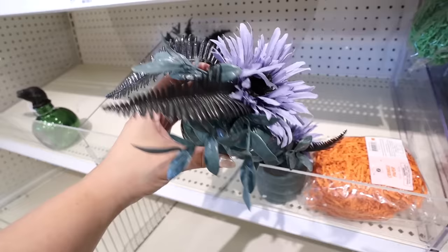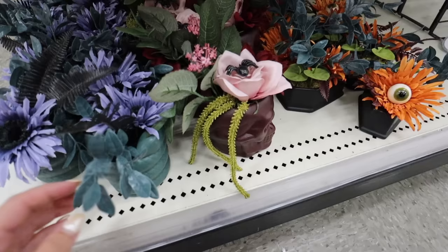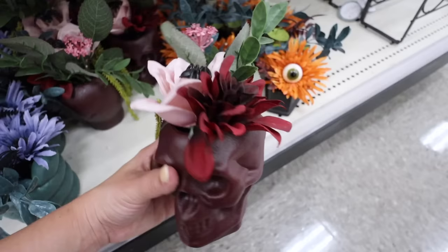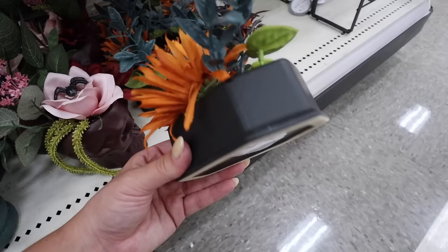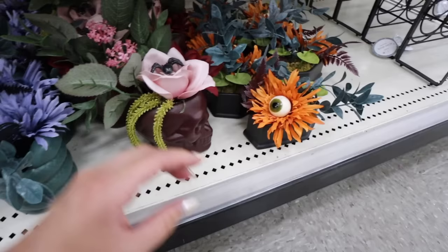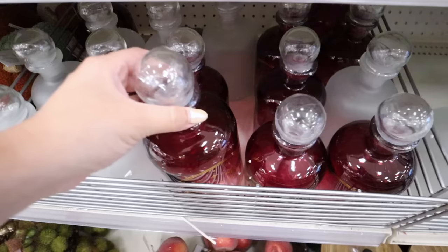The snake arrangement is super detailed - definitely some of the nicest Halloween stuff they've ever had in the Dollar Spot. They also have a burgundy skull arrangement with florals on top including a flower with tons of details. The third floral arrangement is a ceramic coffin with a flower that has an eyeball for the center - how cool! Each of these is five dollars and they all have moss and incredible detail.